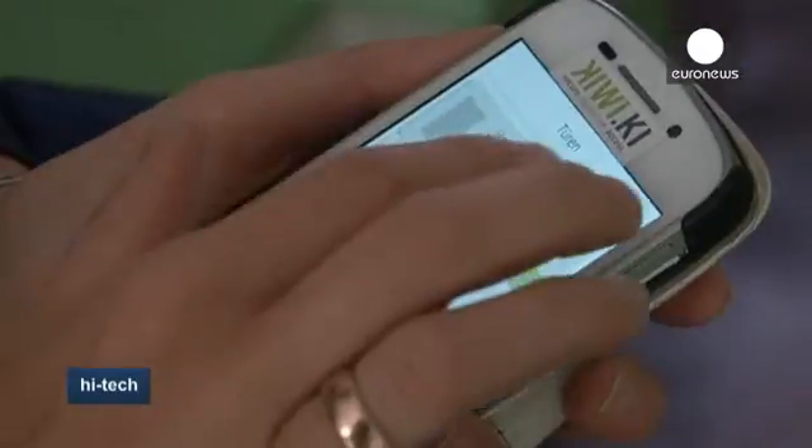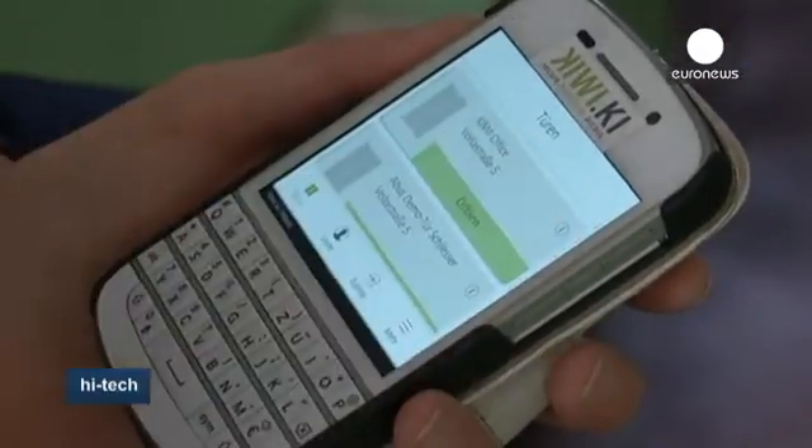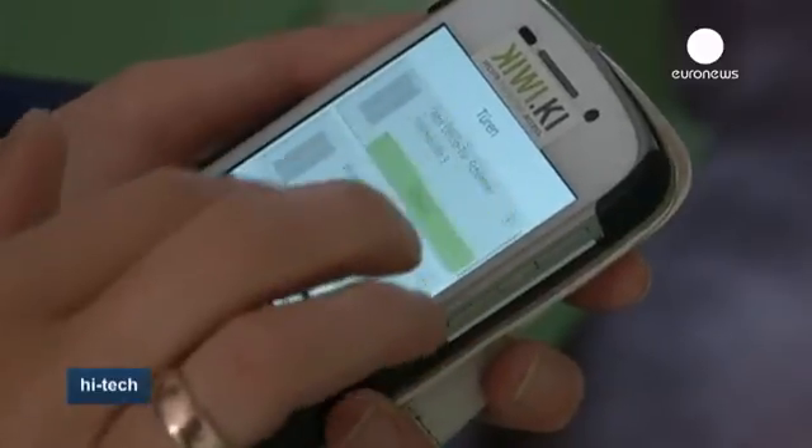The Kiwi Key is said to be the first of its kind to connect to a smartphone app, meaning doors can also be opened remotely.